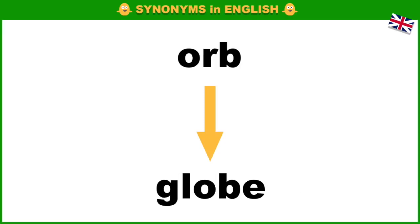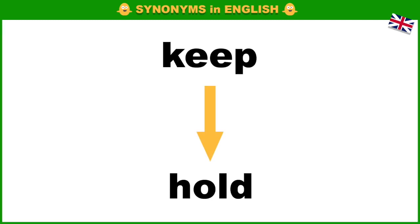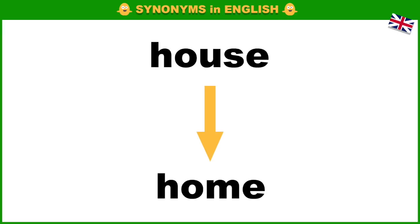Orb, globe. Woman, lady. Keep, hold. Broad, wide.